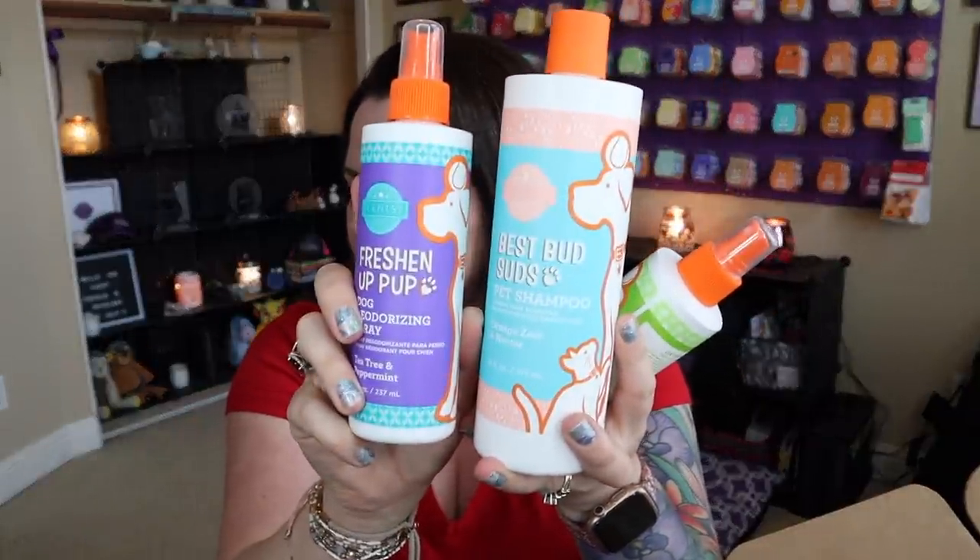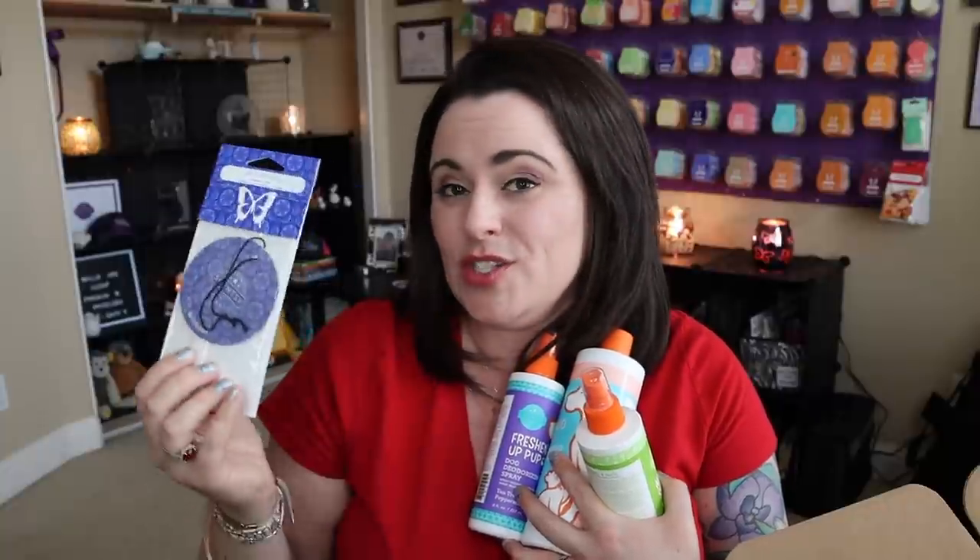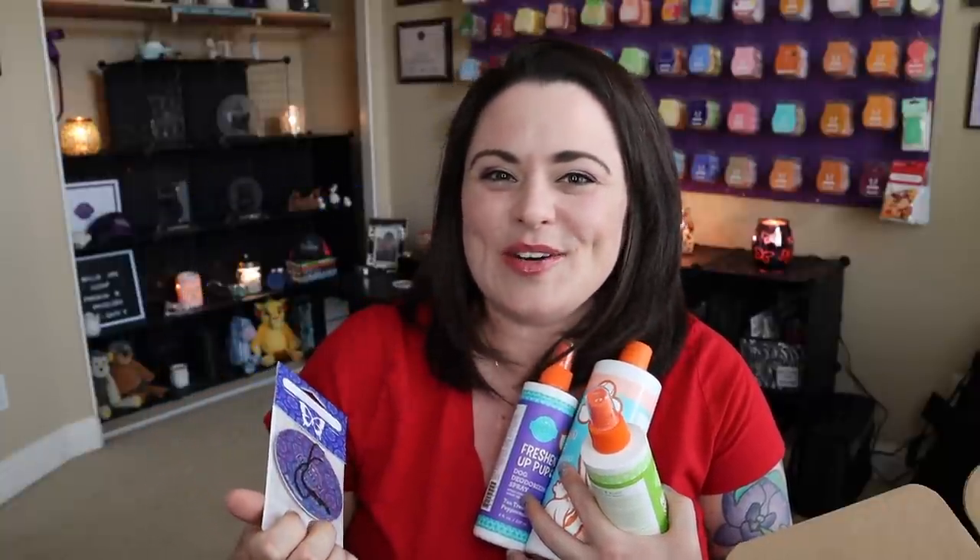Now let me give you the pricing breakdown. The No Knot Spot Detangling Spray is $10. The Best Buds Suds Pet Shampoo is $15. And the Dog Deodorizing Spray is another $10. Plus we have the Be Fabulous Scent Circle, and that is $3. So in total, just in full-size products alone, it's $38. You are definitely getting your $30 worth at least — plus you're getting the tennis ball, and your dog is going to love it. Zoe approved, as you saw. And you're getting it all for $30 — that's absolutely amazing.